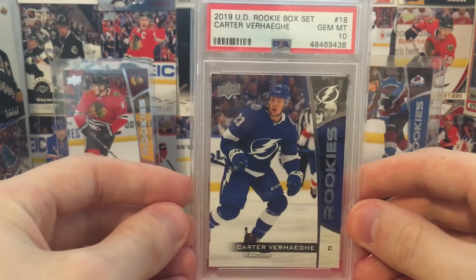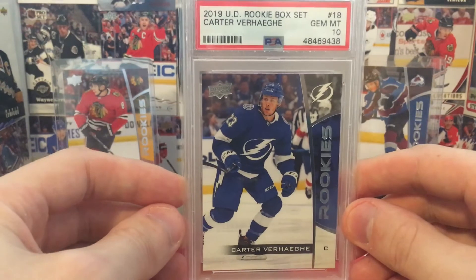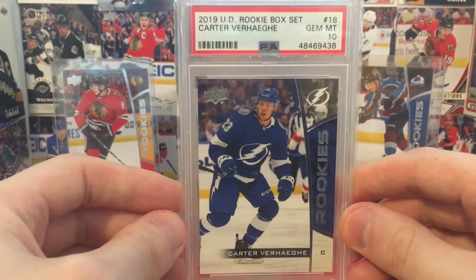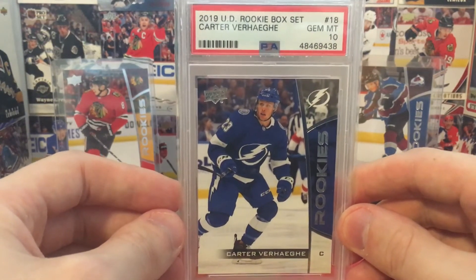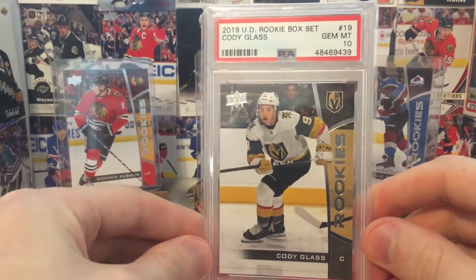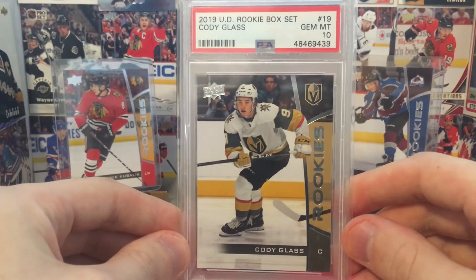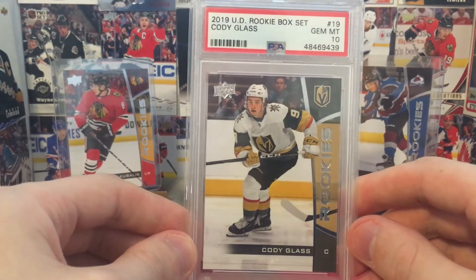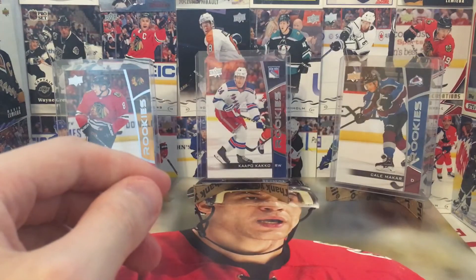Gem Mint 10, Carter Verhege. I'm sure nobody really thought Verhege was going to be as good as he is, but this guy has literally won at every single level. This guy's just a good player all around at every level. Cody Glass, Gem Mint 10. Hopefully this year is his breakout year. I don't want to say that time is running out because it's certainly not — he's very young — but I would have expected a better season from him this past year.